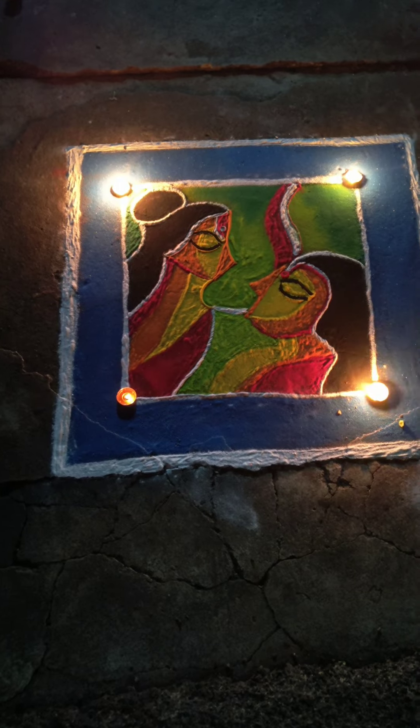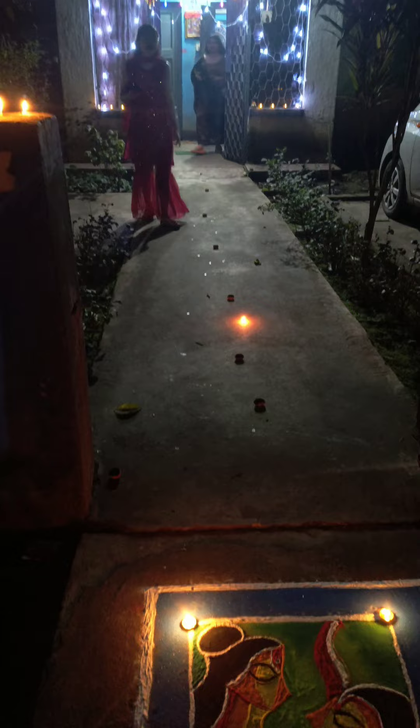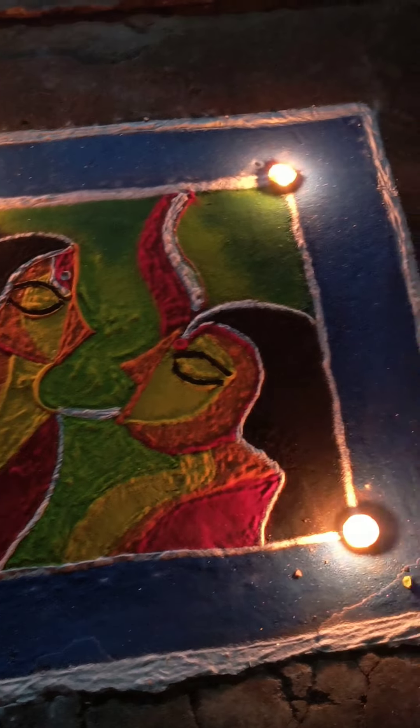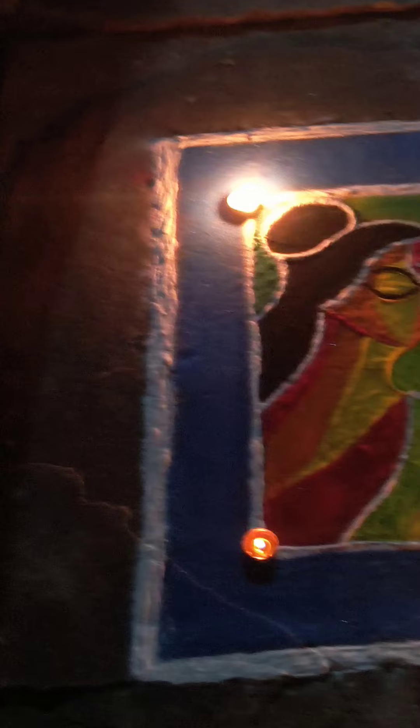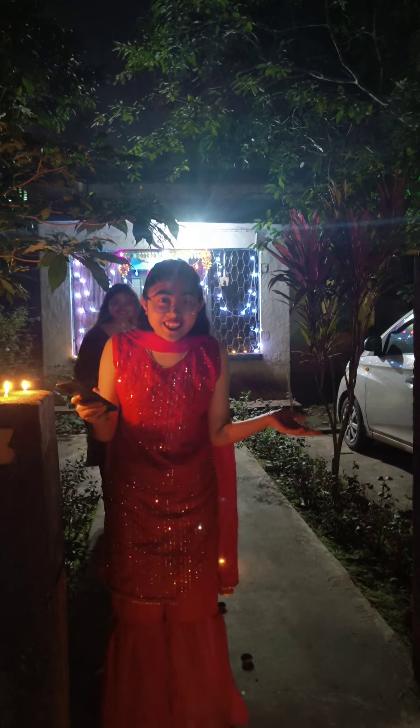I have to complete the room and capture it. I have to get the room ready. Happy Diwali!